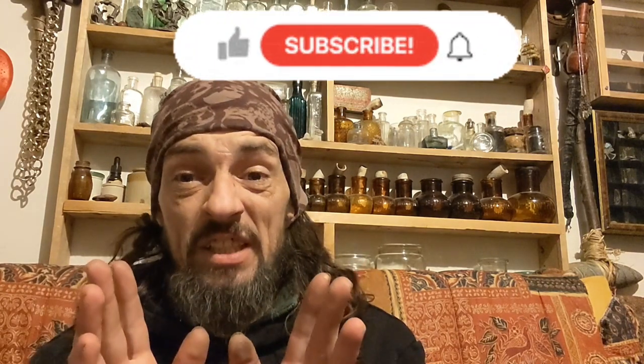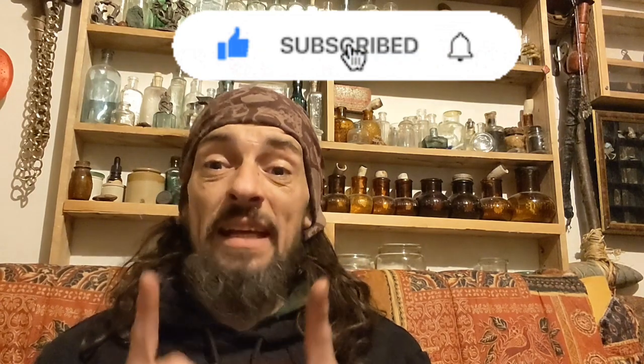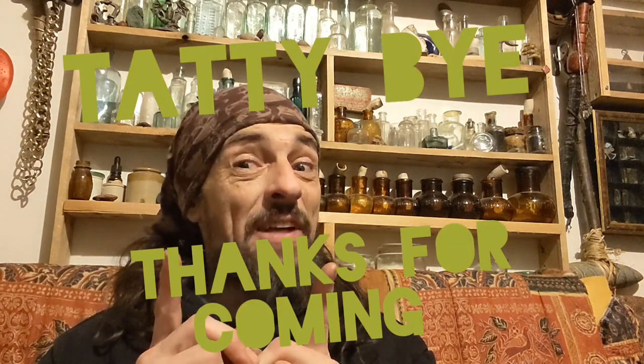Well, there you go — wasn't all bad in the end! Some good bits, especially the spindle whorl, the little jetton, and the silver coin. Thanks to Matt for coming down — big shout out, fancy at the minute, you'll find out why soon. It's been a long enough video and a long enough show and tell. Thanks for subscribing, thanks for liking, keep hitting that bell — until the next one, tatty bye!